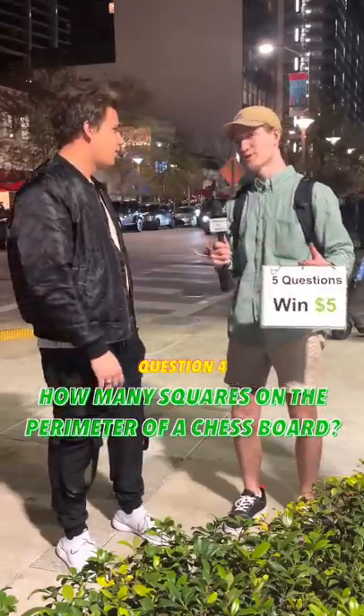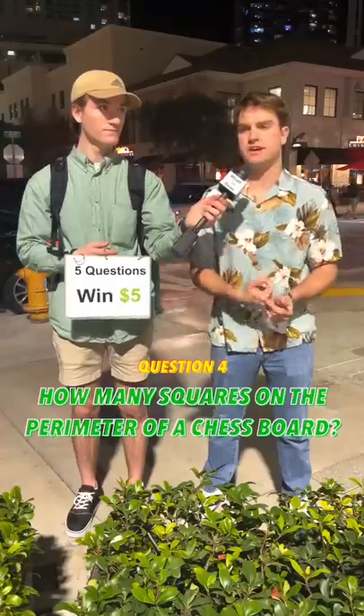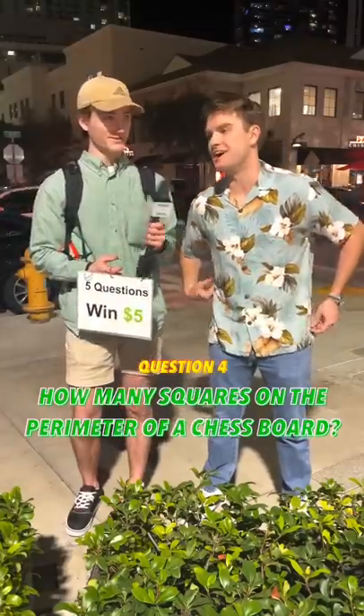That's a great guess. Unfortunately, it is incorrect. I would say ten. Ten. Unfortunately, that is incorrect. It's nine. It's actually nine.